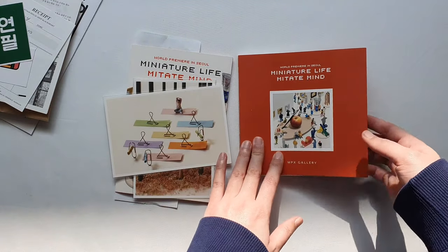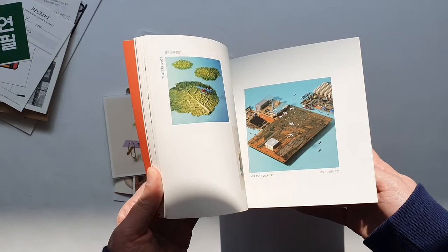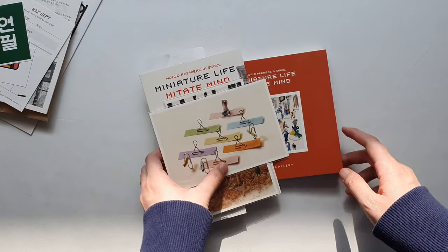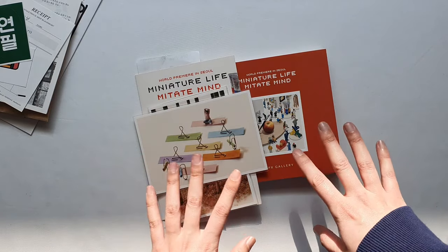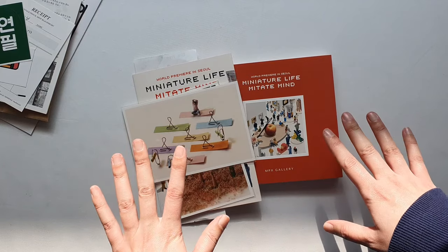In addition to the two postcards, I also got the paperclip yoga mat one, and the little mini gallery book because I wanted to remember a lot of these pieces. We were in there for over two hours — I could have stayed longer if I had the energy. Highly, highly recommend checking out this exhibition in real life if you can.